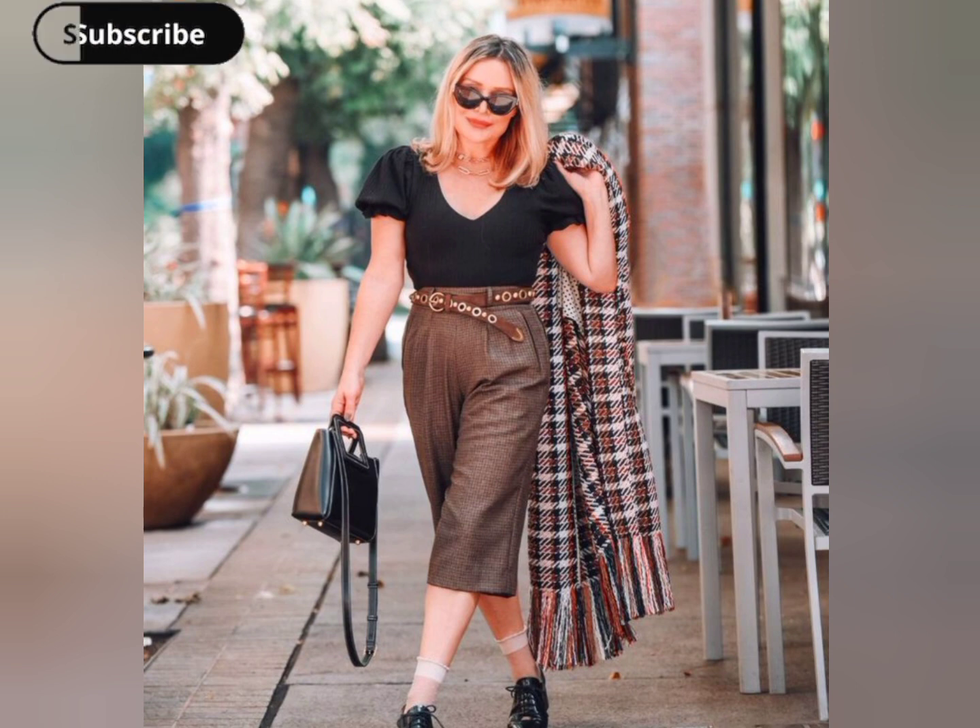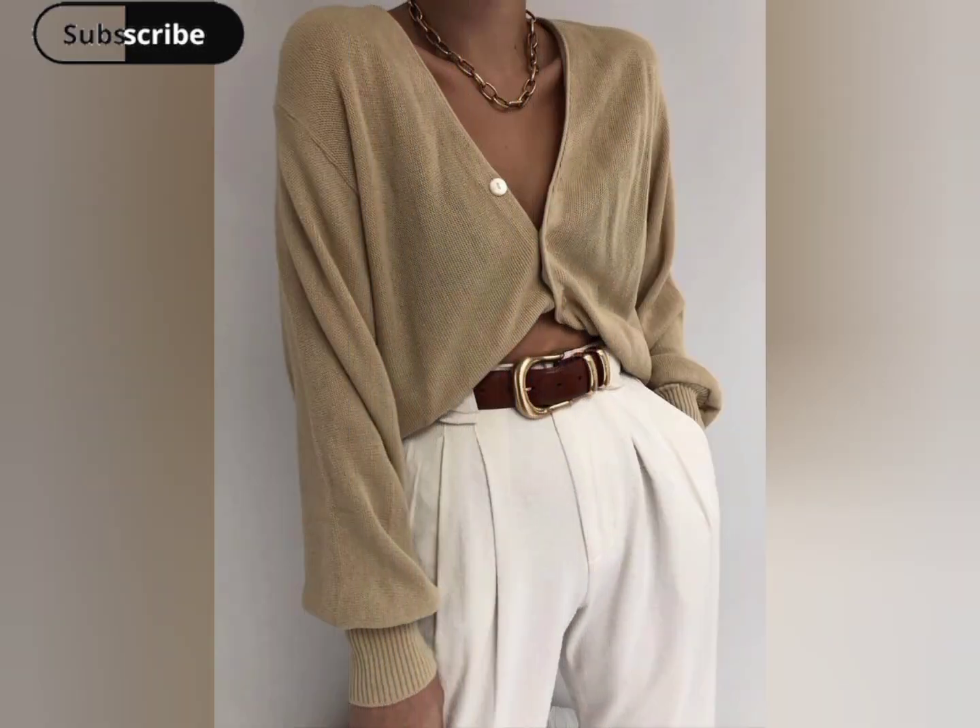Oversized cardigans and wrap sweaters can be given a defined shape by adding a belt at the waist. This not only adds visual interest but also keeps you warm and snug during colder months.